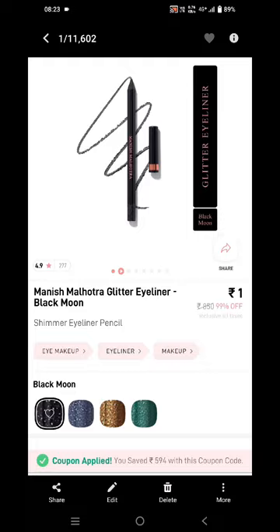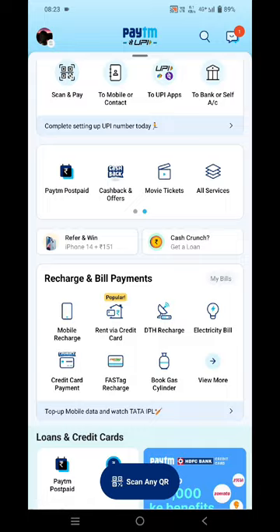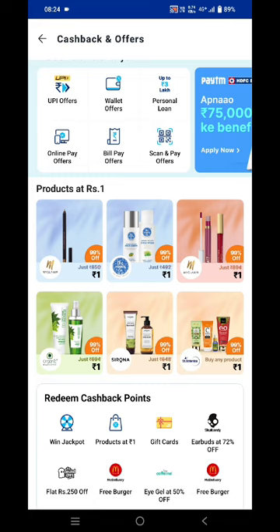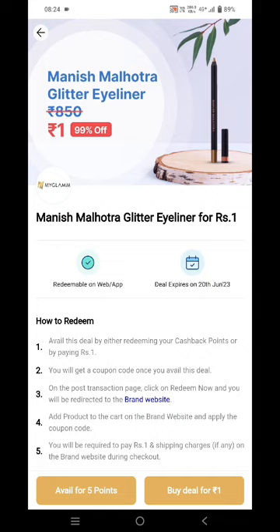Open Paytm and now go to your cashback and offers section. Tap on the cashback points option. After this you need to scroll down a bit, and over here you can see products at rupees one. Tap on this and now you can see the Manish Malhotra glitter eyeliner for just rupees one — the MRP is rupees 850.